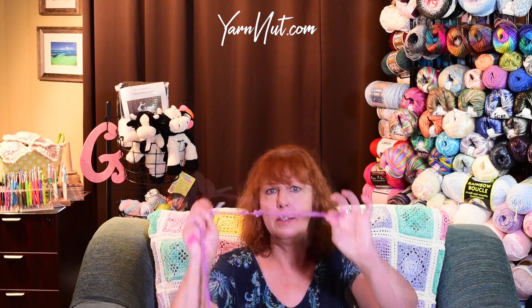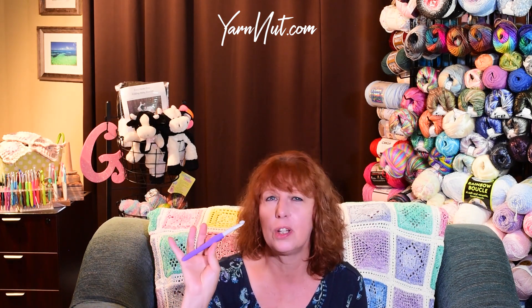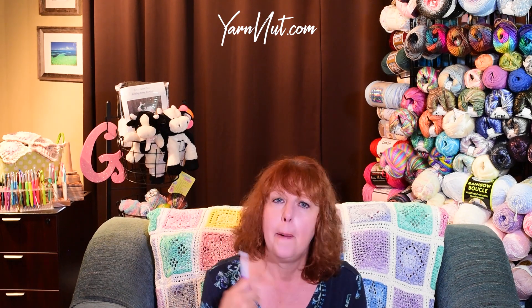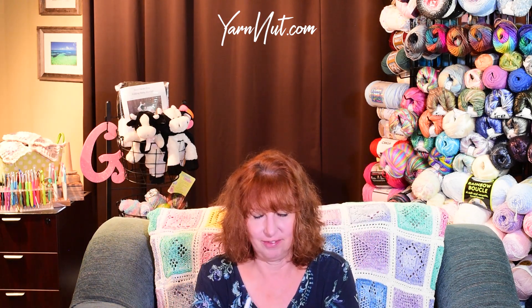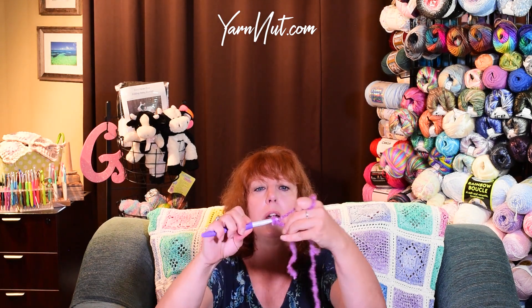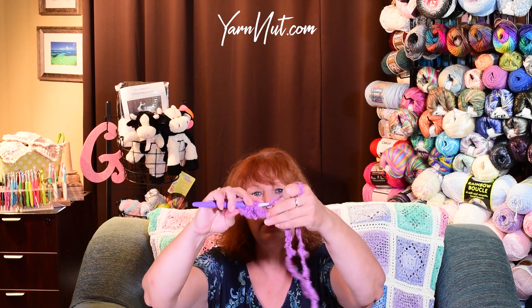I got my L crochet hook, which is an 8 millimeter, and I'm going to see how that works with this yarn. I actually changed the hook to a 10 millimeter because the eight was a little small — the yarn wanted to slip off, and I really like a nice clean hooking. You probably could use the eight, but I tried the nine and that still wasn't good enough. So now I'm going to go to the 10 millimeter and see how that works. Actually, frogging is not too bad — at least with the chains it came right out.